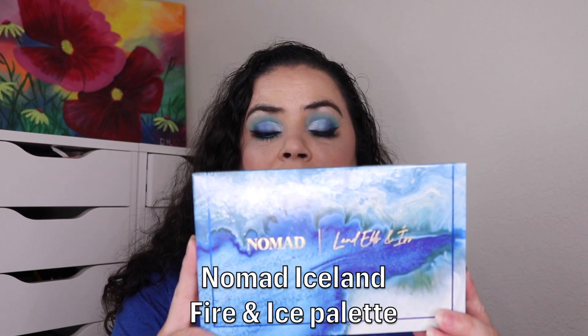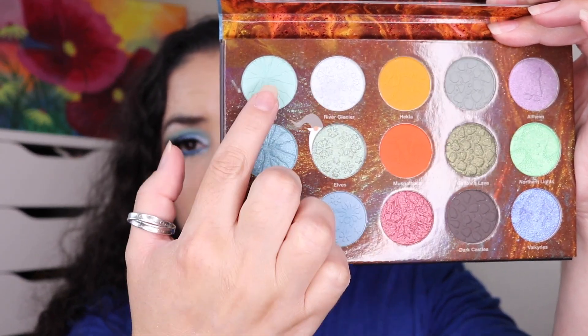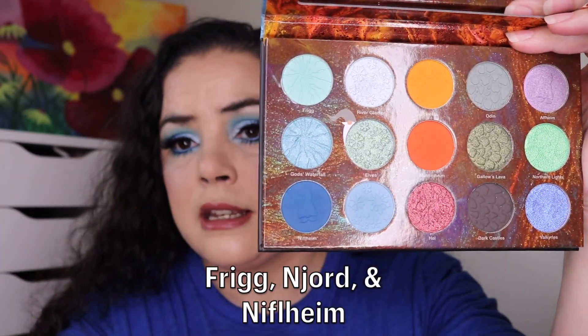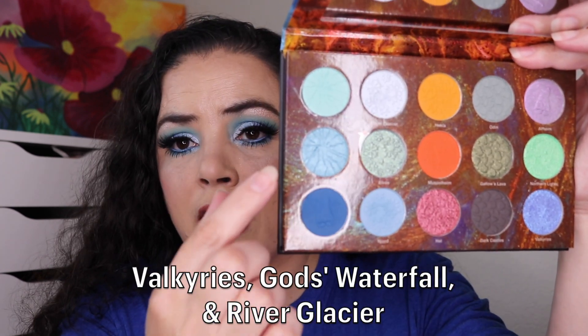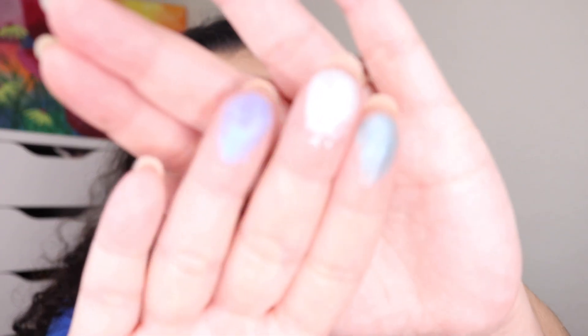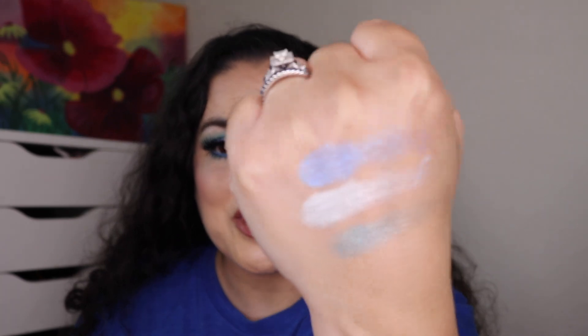I'm wearing the Nomad Iceland Fire and Ice palette — it is beautiful. I'm wearing three matte shadows and then I have worn this purple on the outer part of my eyelid, blended into a blue, and then a silver. I'll show you quickly what these three shimmers look like — purple to blue and then silver. There are some swatches and this is just an amazing palette. I highly recommend it.